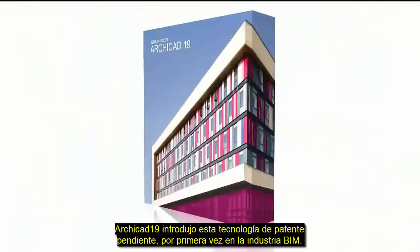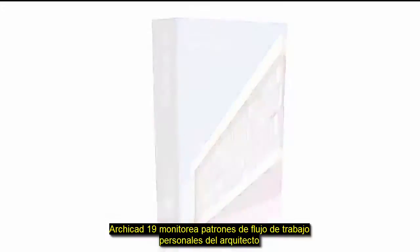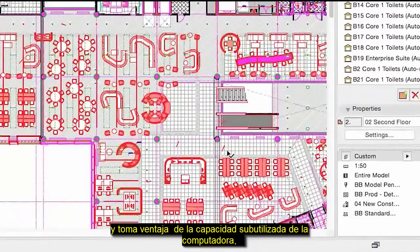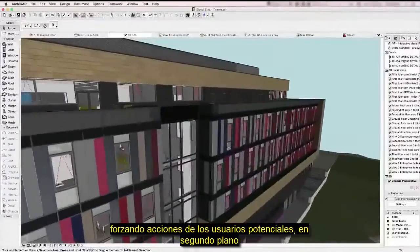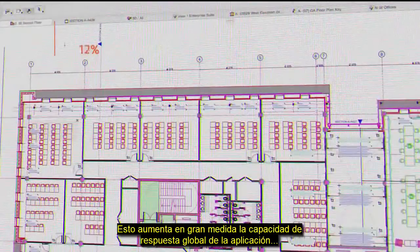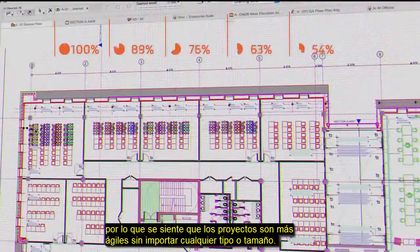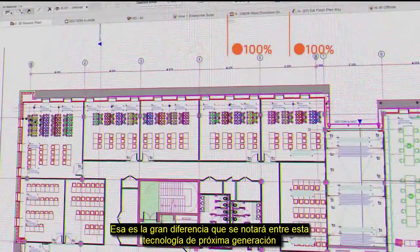ARCHICAD 19 introduces this patent-pending technology to BIM as an industry first. ARCHICAD 19 monitors the architect's individual workflow patterns and takes advantage of unused computer capacity by forecasting potential user actions in the background. This greatly increases the overall responsiveness of the application, so it feels more agile with projects of any type or size.